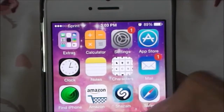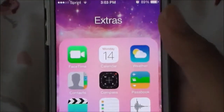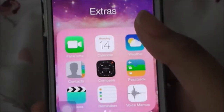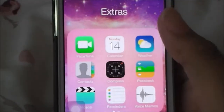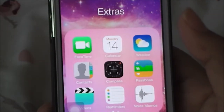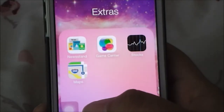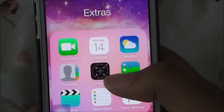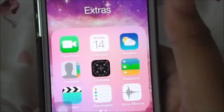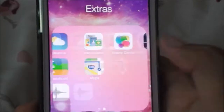On my first page I just have a bunch of extra stuff. In my Extras folder I have things I use but not all the time: FaceTime, Calendar, Weather, Contacts, Compass, Passbook, Videos, Reminders, Voice Memo, Newsstand, Game Center, Stocks, and Maps. Out of all of these, I really only use FaceTime, Calendar, and Contacts.